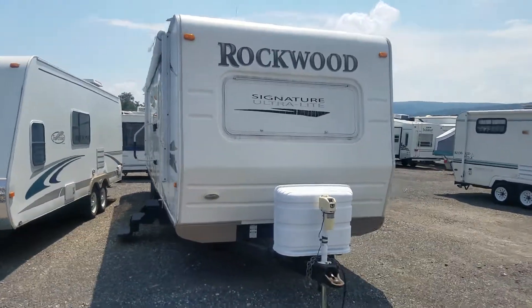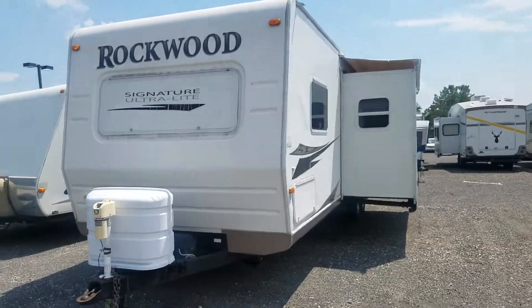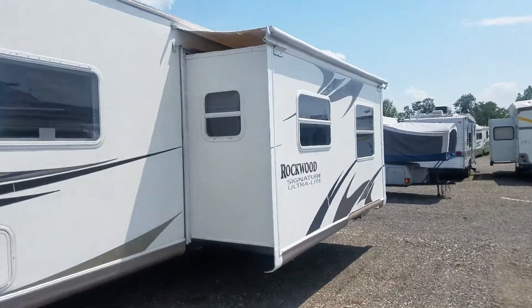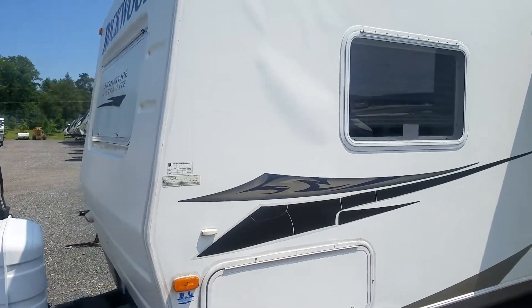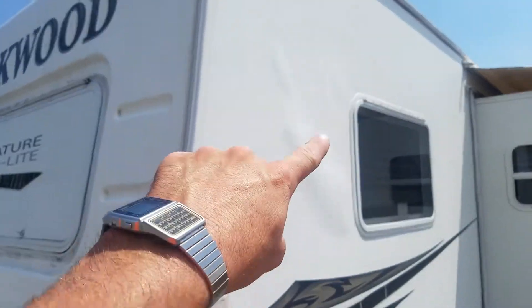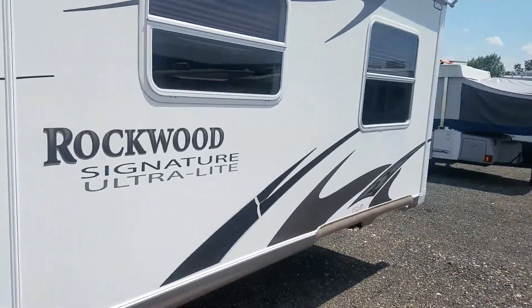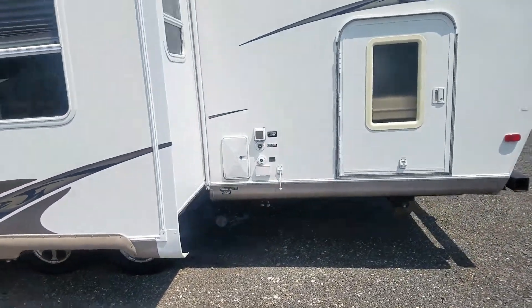Hey folks, this is Alex the eBay Guy here at Beckley's Camping Center in Thurmont, Maryland. Here we have the Rockwood Signature Ultralight Travel Trailer — it's a nice large quad bunk travel trailer. You'll note it has a few spots of delamination here, and otherwise it's in pretty decent condition.